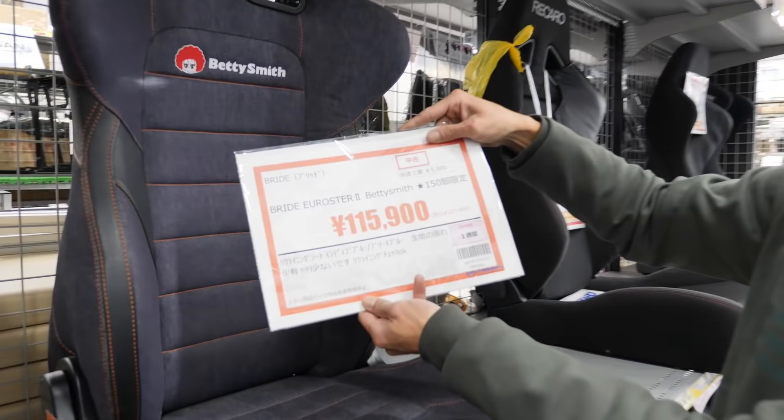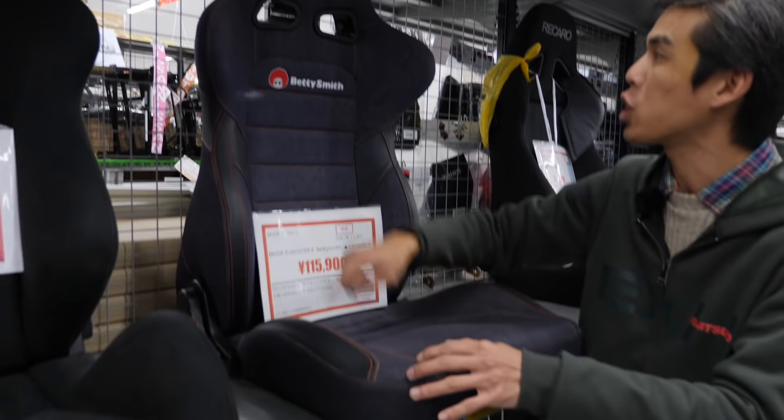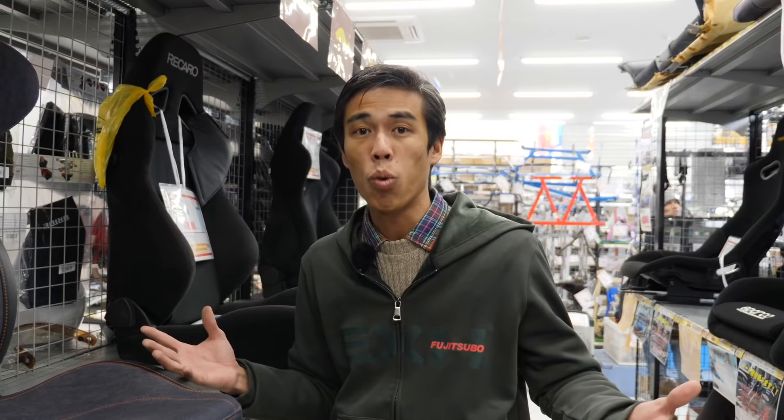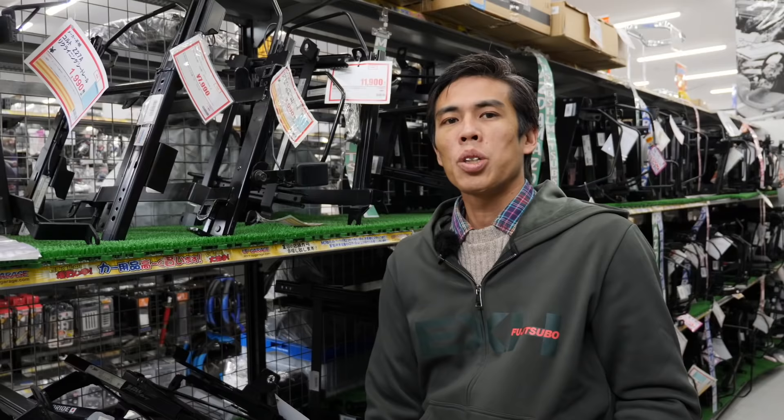It's not just Recaro. Here is a Breeday seat — the Breeday Euroster II limited edition, 150 copies in collaboration with Betty Smith, denim material, orange stitch and orange lettering. This is cool: you can find really rare items that are out of production and you might not be able to find even on Yahoo Auctions.